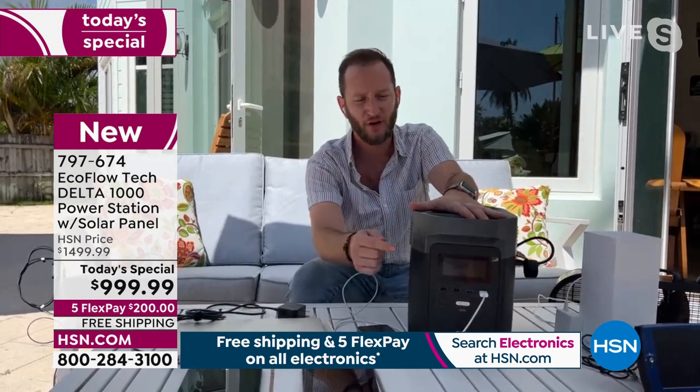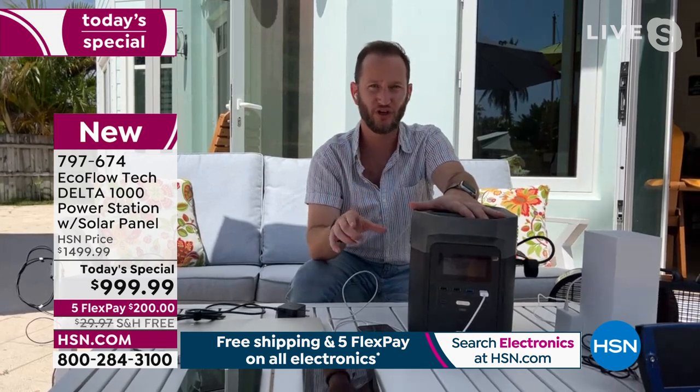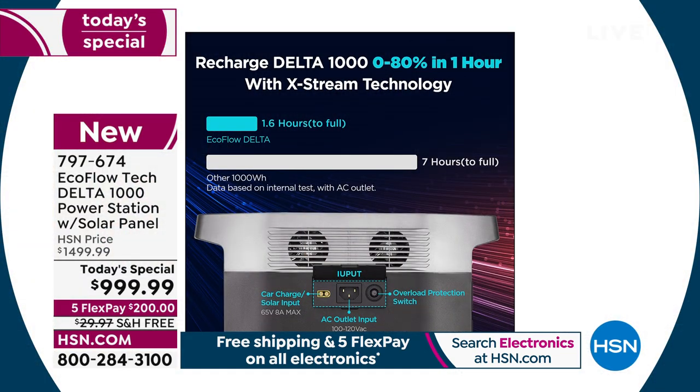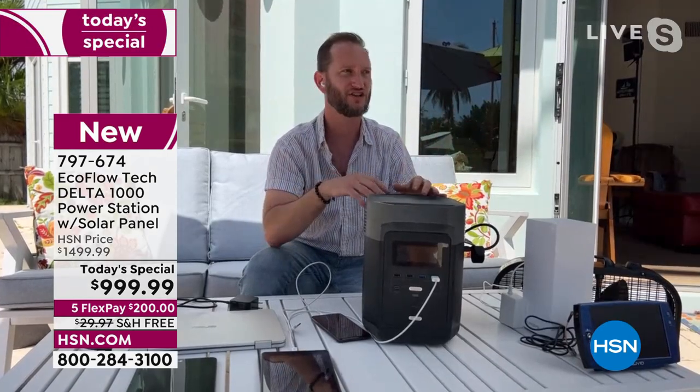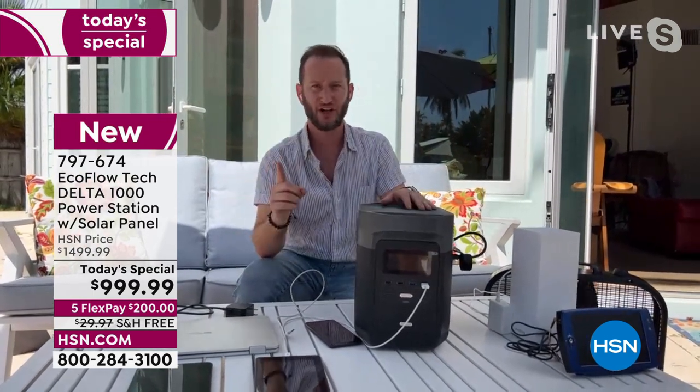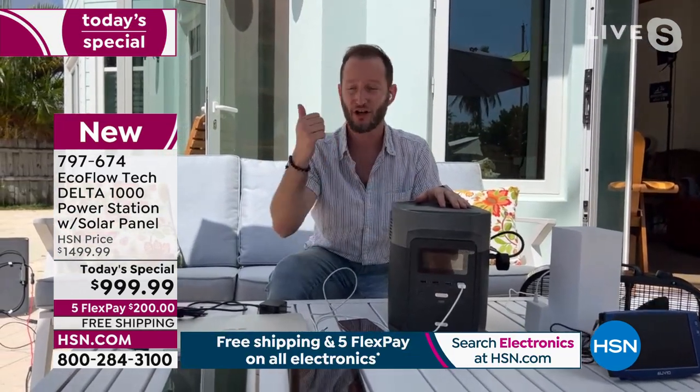It calculates all of that right on the display. We showed you a graphic about X-Stream technology — that's patented from EcoFlow. One of the cool things is the fastest recharge rate in the industry: from zero to 80% in about an hour. The competitors aren't even close. When you plug this into the wall it's one of the fastest ways to recharge it. And when comparing to a gas generator — gas generator runs out of gas, you have no other option. With your power station you've got solar panels, the DC adapter for your car, and the wall.